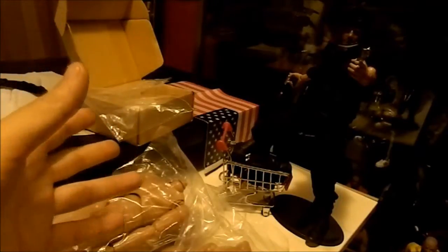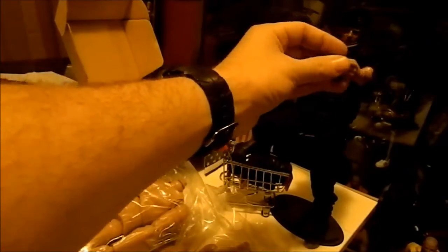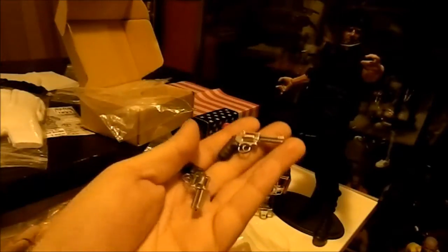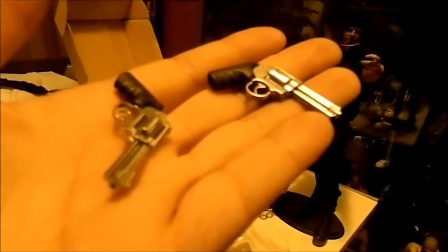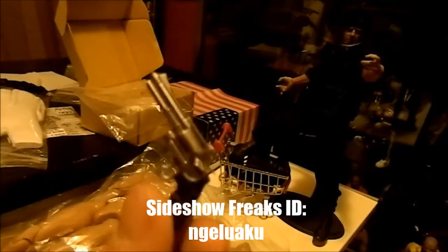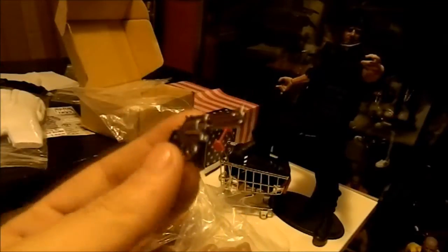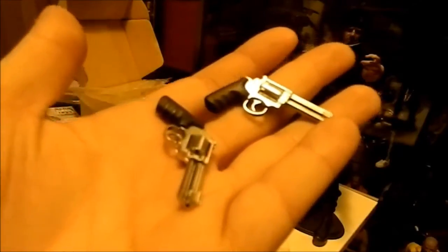I also have a Sideshow Freaks order that I got recently. From that order I grabbed these two awesome revolvers — these are from the Milla Jovovich Resident Evil release. Fantastic. Got these from a seller on the Sideshow Freaks forum who sold me both guns for about $25. Pretty good deal. It did take a while to ship but they arrived in fantastic shape.